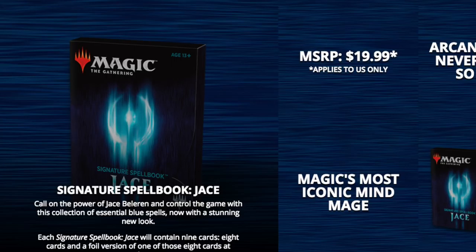Hey guys, today I'm going to talk about a product that I am actually excited about, and this is a good direction. It's called the Signature Spellbook.